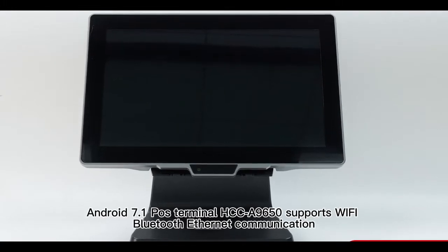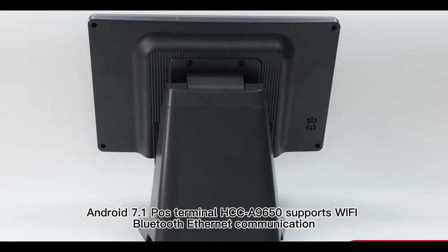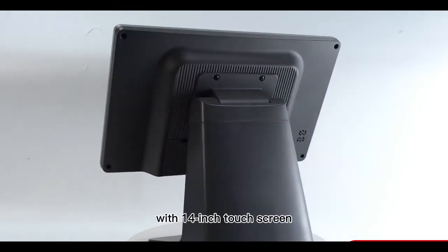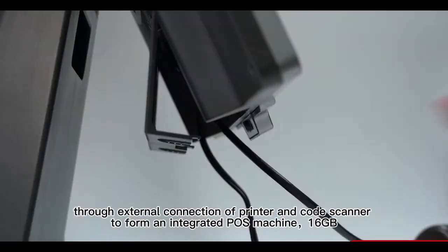Android 7.1 POS Terminal HCC A9650 supports Wi-Fi, Bluetooth, and Ethernet communication. It features 2G RAM plus 8G storage with a 14-inch touchscreen, and through external connection of a printer and code scanner forms an integrated POS machine.